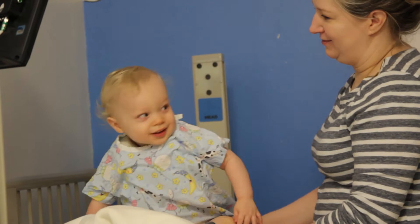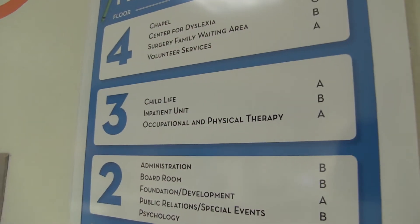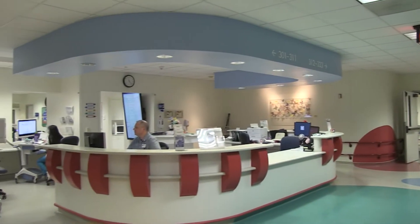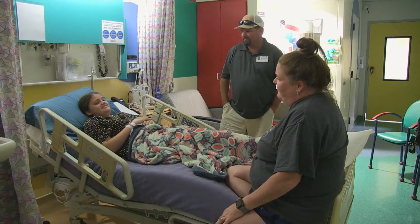In the operating room, they usually do the youngest patients first, so patients with adolescent idiopathic scoliosis are the longest cases and the oldest patients, and they'll often be the last case to start in the day. Everybody is generally required to be on the third floor, the inpatient unit, at least three hours before their surgery is scheduled to start.